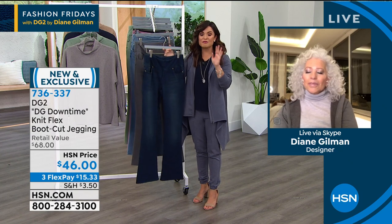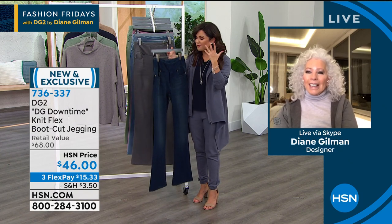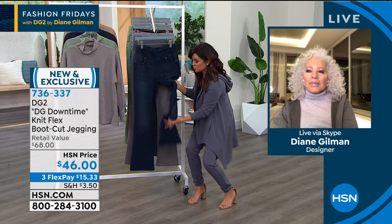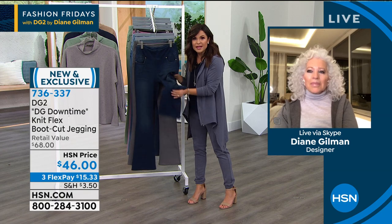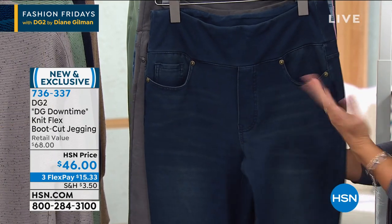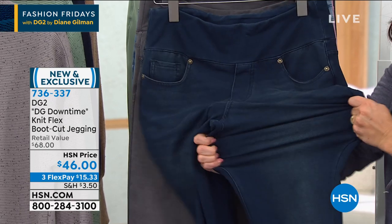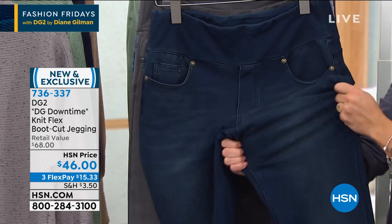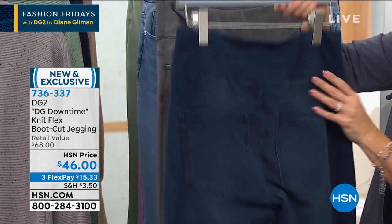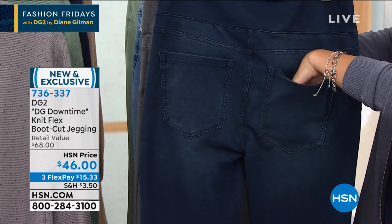If you're at home, I wish you could feel it — they legitimately look like denim, but they're not stiff, not bulky, not scratchy. They feel like sweatpants you've had for three decades. Look at the stretch on those. They stretch in every direction — it's 360-degree stretch.